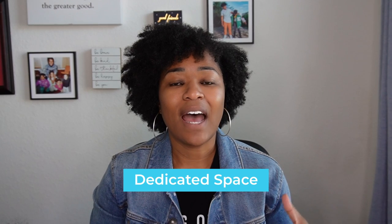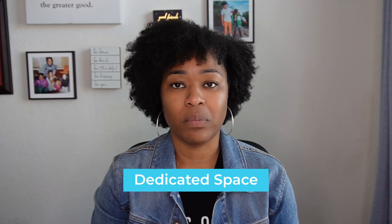Tip number two is to have a dedicated work from home space. I have been working from home for about a decade now. When I first started, it was a situation where I was using TV trays and working at my kitchen table, and although it wasn't ideal, it still worked for me. You want to make sure that you have a dedicated space, especially if you're living with other people.